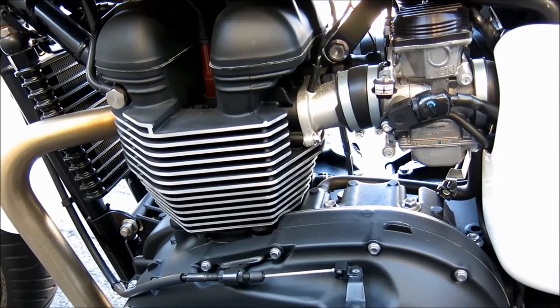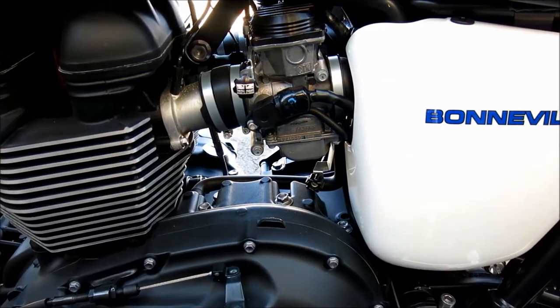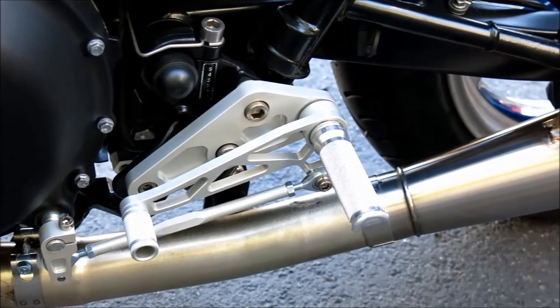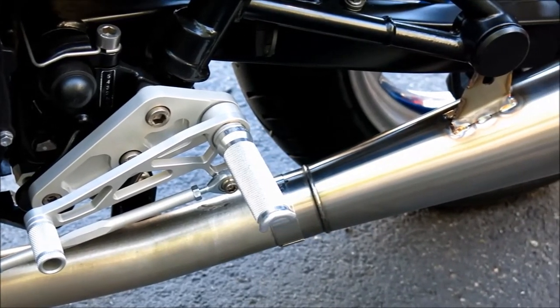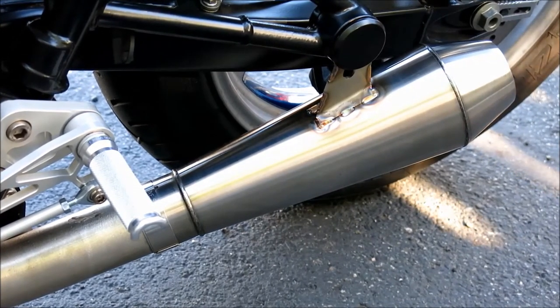This Triumph's 865cc double-overhead cam air-cooled parallel twin, one of the most instantly recognizable mills in the business, has been outfitted with a gorgeous upswept British Customs two-into-one exhaust. This pipe really brings out the Bonnie's proper English growl.